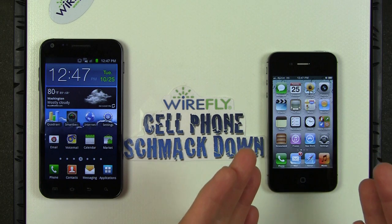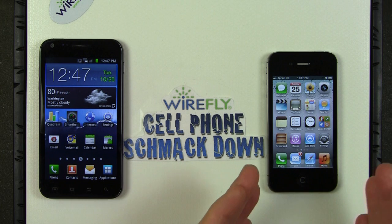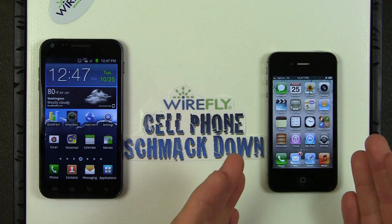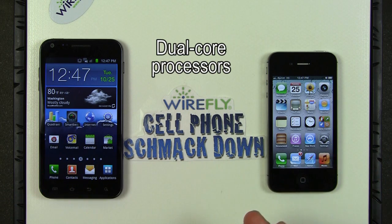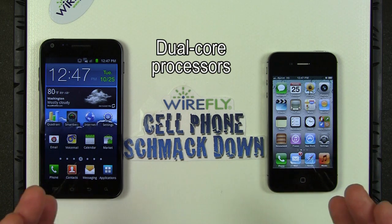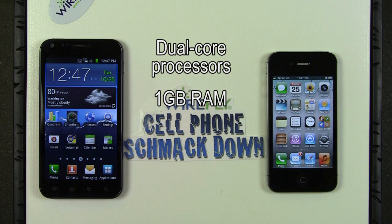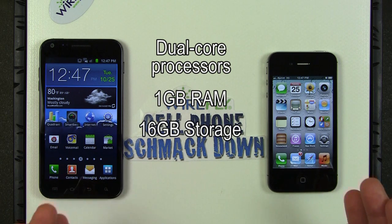On the right is the brand new Apple iPhone 4S — the Sprint version, so this is a 3G phone. We've got a 3G phone versus a 4G phone, so that's a little unfair, and we'll talk about that later. Both of these phones have dual-core processors and 1GB of RAM, which helps the processors run more quickly. Both also have 16GB of storage built in.